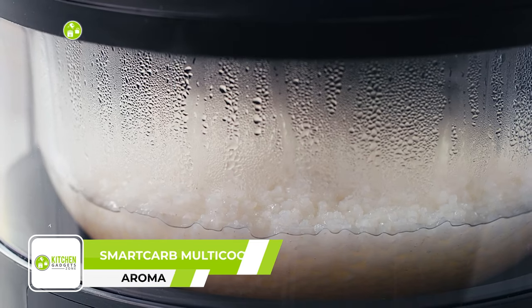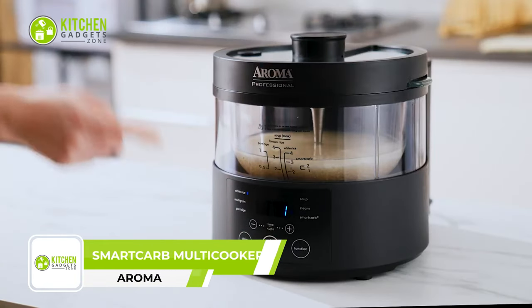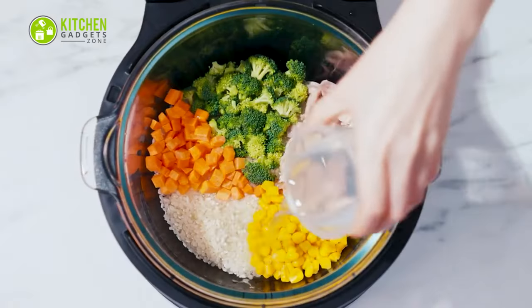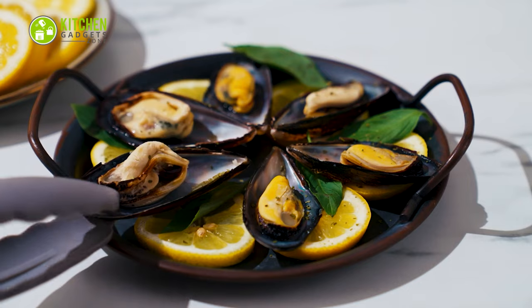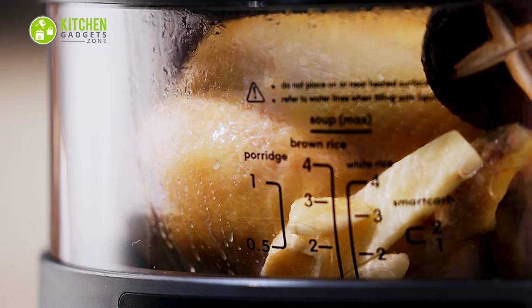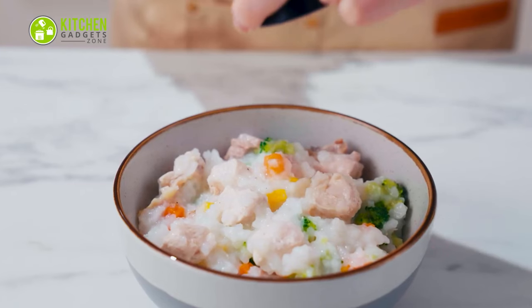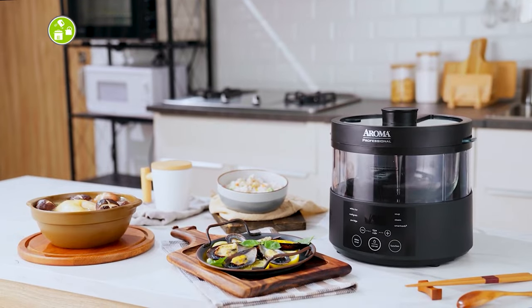Say goodbye to bland high-carb meals and hello to low-carb options with the Aroma Professional Smart Carb Multi-Cooker. This uses smart steam technology to seal in flavor and reduce sugar, so you can enjoy healthier meals without sacrificing texture. Simply fill the glass pot with water, add white rice and select the Smart Carb function to prepare up to 8 cups of cooked, low-carb rice in less than an hour. You can also prepare rice grains, soup, porridge, steamed veggies, and more.